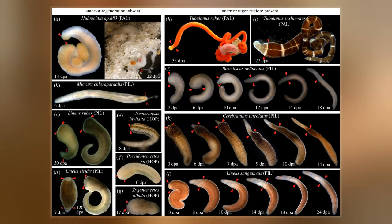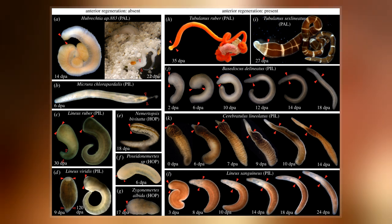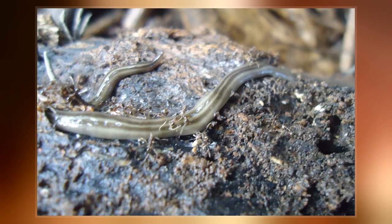Most are very slim, usually only a few millimeters wide, although a few have relatively short but wide bodies. Many have patterns of yellow, orange, red and green coloration.